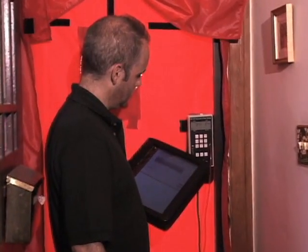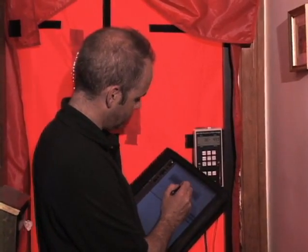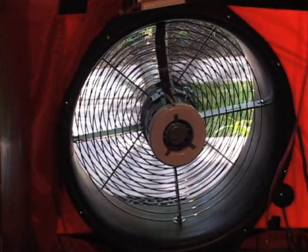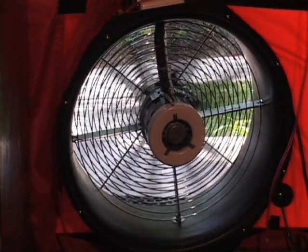A home energy assessment is a comprehensive home evaluation from basement to the attic. The main purpose of my visit is to provide information to the homeowner to help them reduce energy usage, solve problems in their homes, and provide some solutions that will make their home more energy efficient.